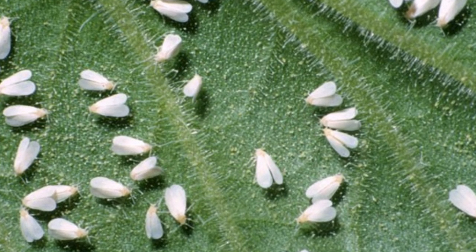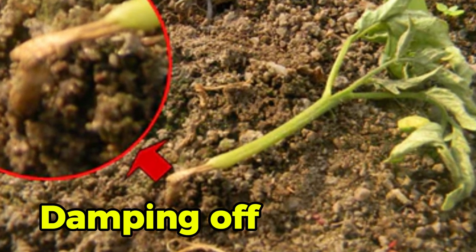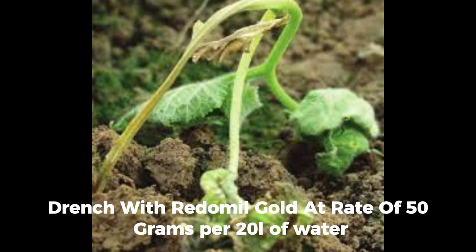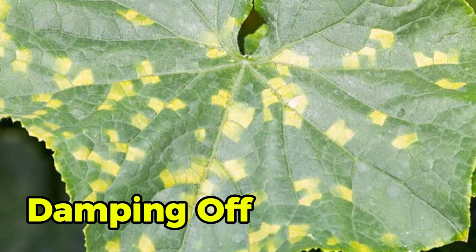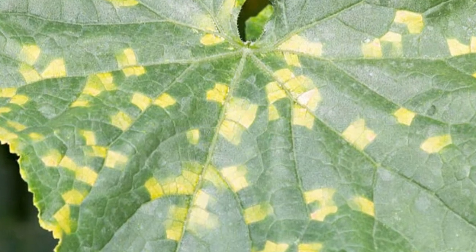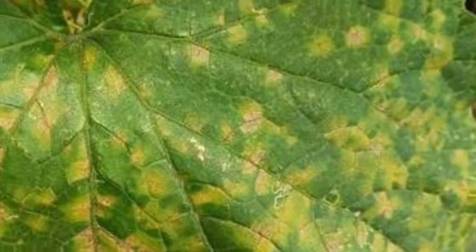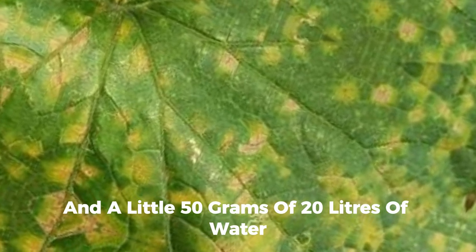Damping off is a soil-borne disease that causes failure in seedling emergence and results in rotting of emerged cucumber seedlings. The roots of infected seedlings may display white cottony growth. To treat this, drench with Milgo Gold at the rate of 50 grams per 20 liters of water. Downy mildew causes small pale yellow spots on the upper leaf surface while a purple-gray or whitish growth develops on the underside, especially in humid conditions. Affected leaves may curl, shrivel, and die, leading to poor quality fruits. Control with Milgo Gold at 50 grams per 20 liters of water.